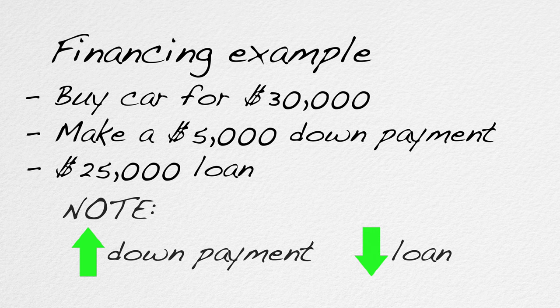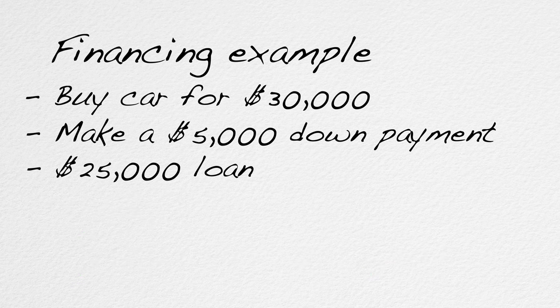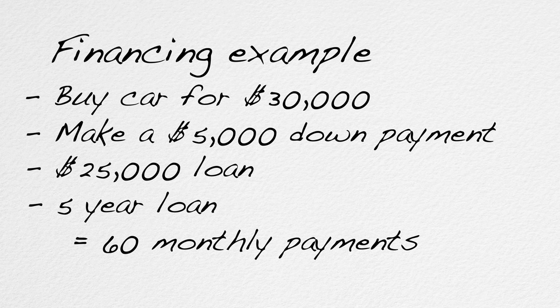Then, over the term of the loan — meaning the length of the loan repayment period — you pay off the loan in equal monthly payments. If it's a five-year loan, then you'll make 60 monthly payments over five years. Each payment consists of a partial repayment of the amount due on the loan plus interest. At the end of the term, the loan will be fully paid off.